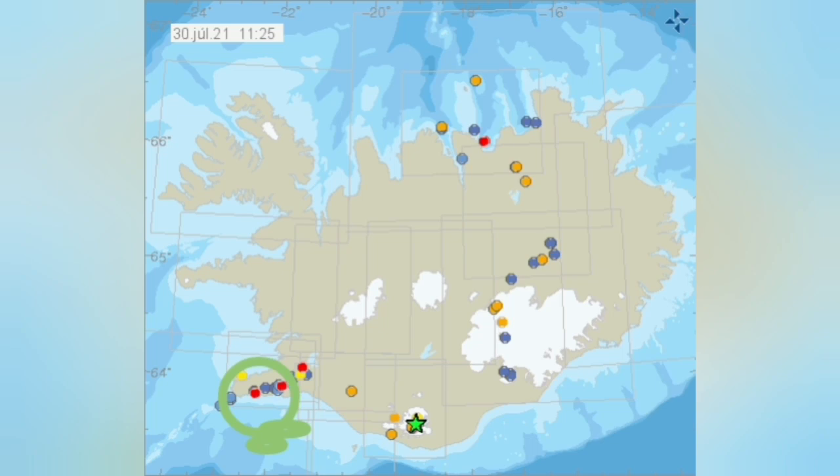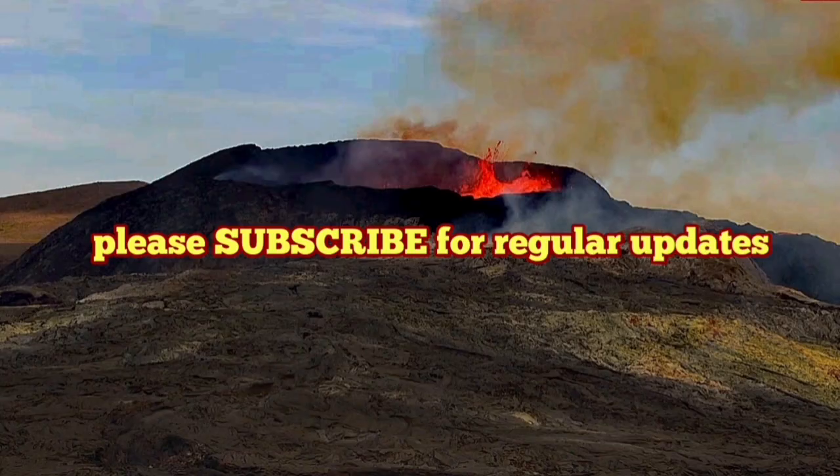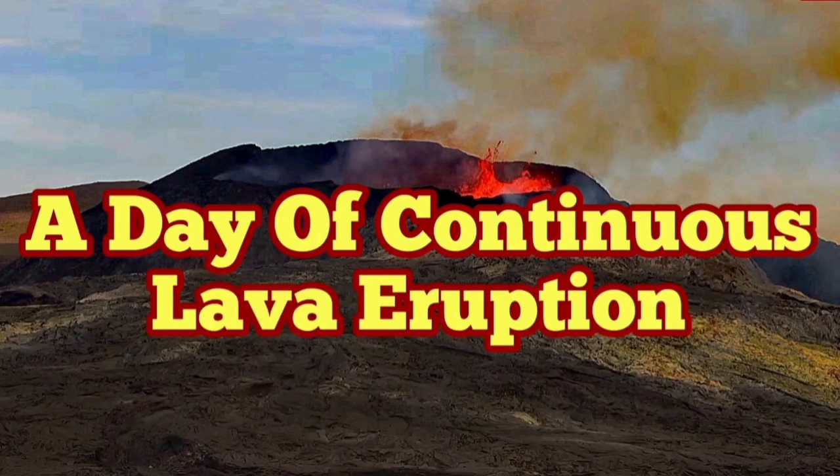The red dot shows the activity for today in the region of this volcano, and you can see there is a swarm of them in there. Today is Friday, and we will have continuous eruption. I will keep you up to date today.